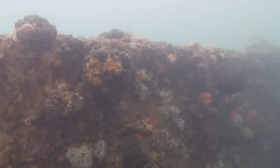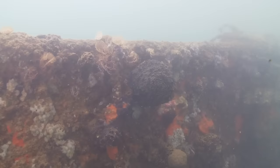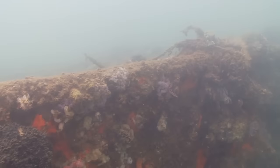As in past efforts, you can see the visibility is fairly limited today. Bear with us — hopefully we'll still be able to see some cool things along the way.